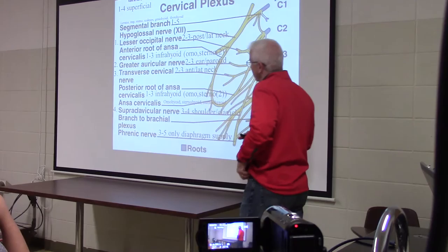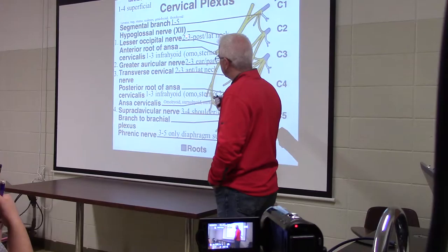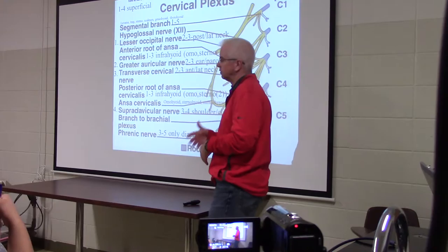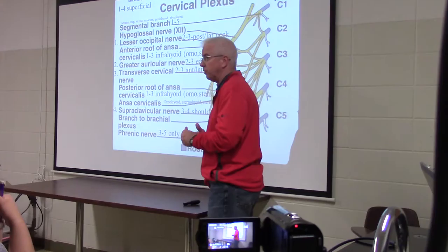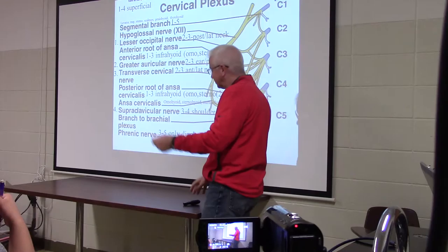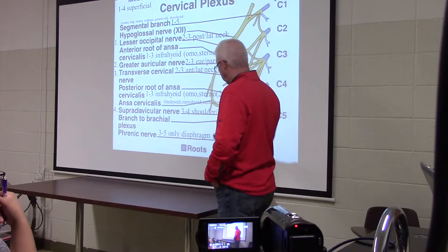Here are the four major sensory branches of the cervical plexus. The way to remember them: it's 2-3, 2-3, 2-3, 3-4. First, the lesser occipital nerve — C2 and C3. Second, the greater auricular — also C2 and C3. Third, the transverse cervical — also C2 and C3. Fourth, the supraclavicular — C3 and C4. All you have to do is learn their names, then apply the 2-3, 2-3, 2-3, 3-4 pattern.